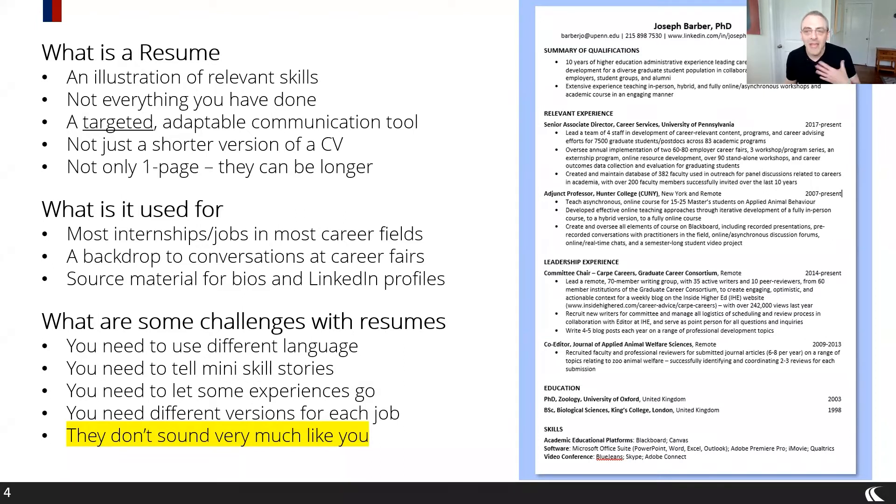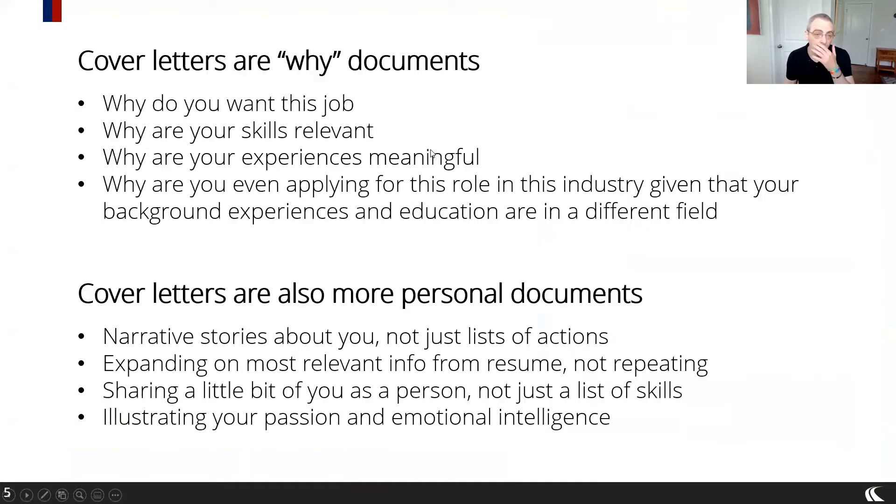There's no inner workings of you represented in the resume. This is where the cover letter can have much more of an impact, because they are 'why' documents. Why are you doing all these things? Why have you done these things? Why are these things relevant to the role you're applying to? Why do you even want this role? You definitely want the cover letter to add value to the resume by giving the reader a different layer of information — different insight into you as a person and how you approach things.